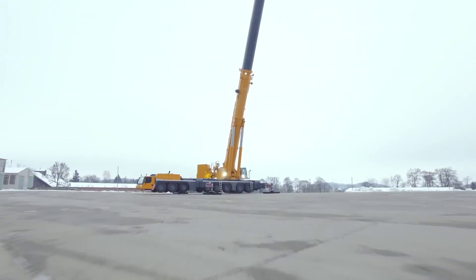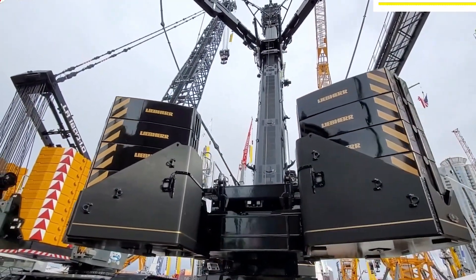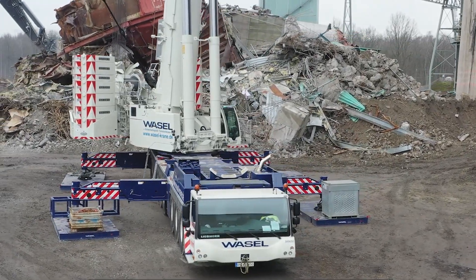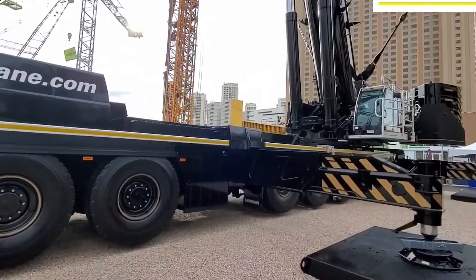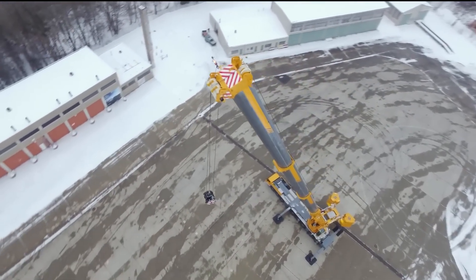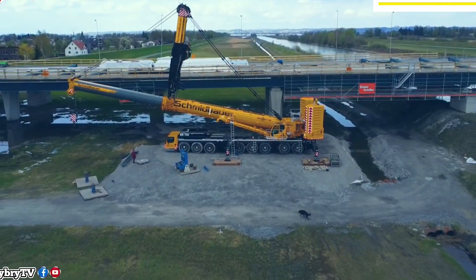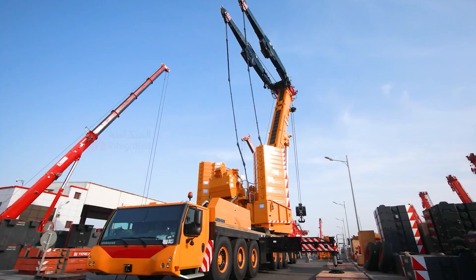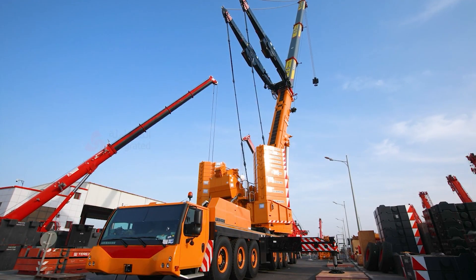Another notable feature is its single engine concept. Instead of the usual two engines — one for driving and one for lifting — the LTM 1658.1 uses one powerful eight-cylinder Liebherr diesel engine producing 505 kilowatts, or around 677 horsepower. This saves on maintenance, reduces emissions, and still delivers enough power to handle heavy lifts and highway speeds. This isn't just a crane for lifting steel beams; it's a piece of high-performance machinery fine-tuned for the modern construction world, and that's what makes the LTM 1658.1 a standout among Liebherr's mobile giants.